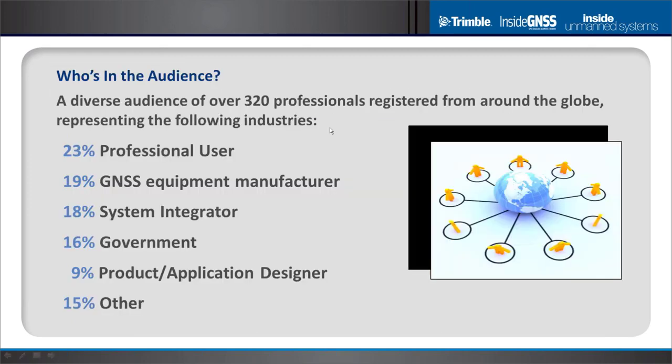We've invited you along with over 320 professionals from around the globe representing a variety of industries. Over the next 90 minutes, regardless of your industry segment or location, we are confident that you'll find today's webinar of value.